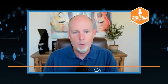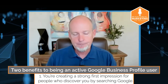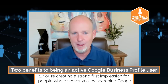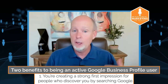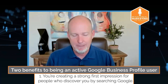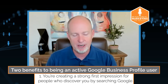Why should you be investing time and energy into your Google Business Profile? For starters, people are checking you out online, and that is often a place they see you first. When you are investing time and energy and resources into your Google Business Profile, you're creating a strong first impression for people who first discover you by searching in Google, Google Maps, or Google Local Finder. Those are places that people can find you, and you want them to have a strong first impression.